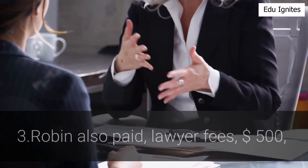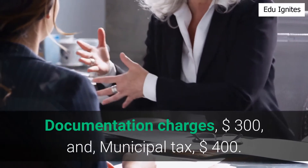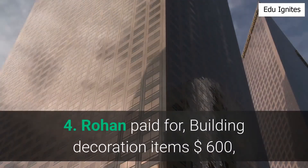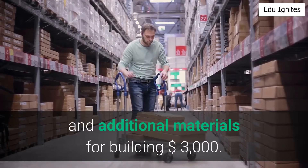Robin also paid lawyer fees of $500, documentation charges of $300, and municipal tax of $400. Rowan paid for building decoration items of $600 and additional materials for the building of $3,000.